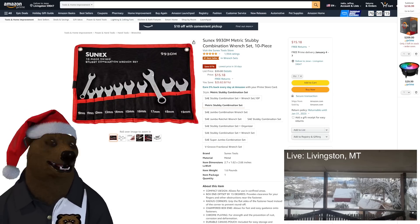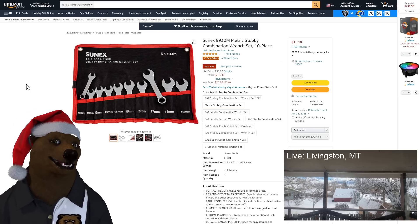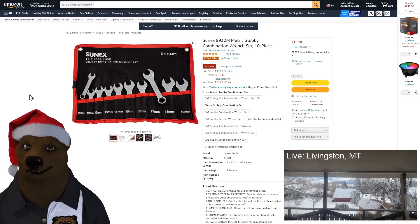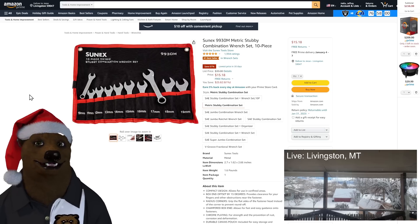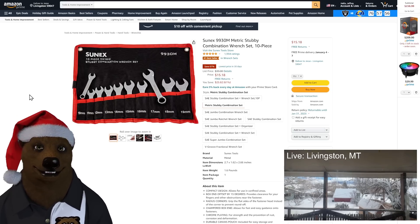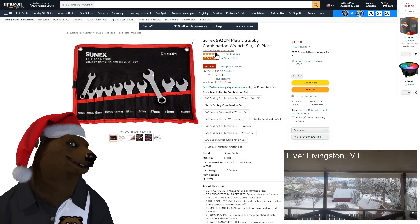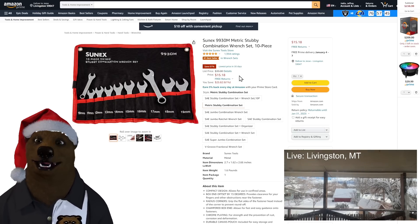Starting off with some fun stuff over on Amazon: we got the Sunex 9930M metric stubby combination wrench set, 10 pieces. Just your standard wrenches from Sunex — if you don't know Sunex, one of the original tool truck alternatives out there. It comes in a tool pouch roll bag with 10, 11, 12, 13, 14, 15, 16, 17, 18, 19mm. $15.18 on that one.